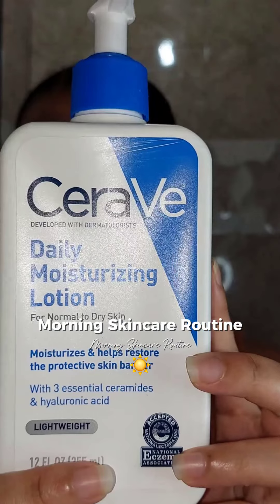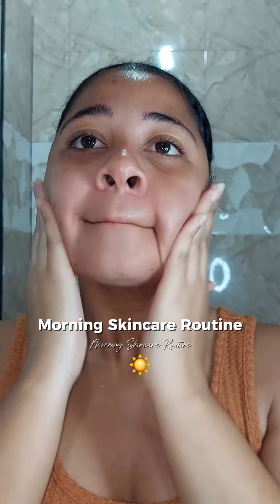For my moisturizer, I'm going to be using the CeraVe moisturizing lotion. I use this on a daily basis, but apply just a tiny bit because a tiny bit goes a long way.